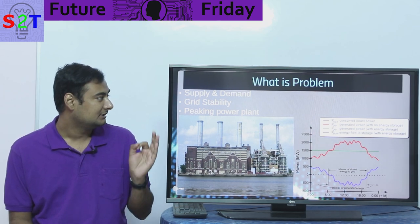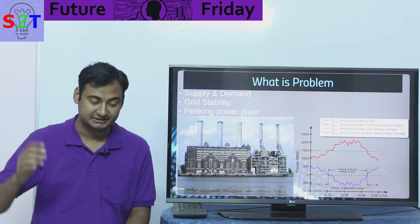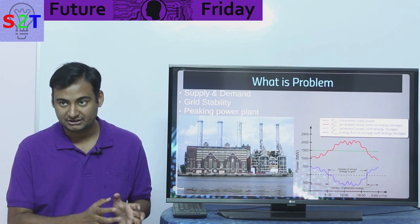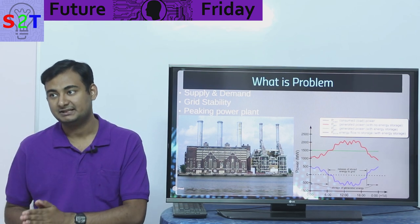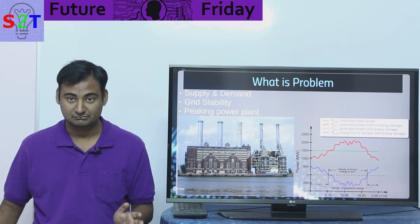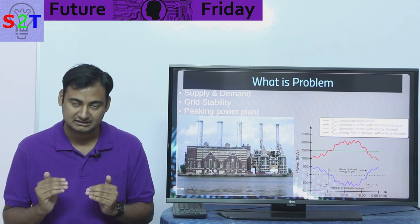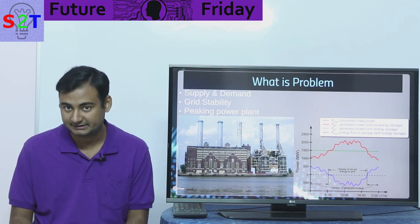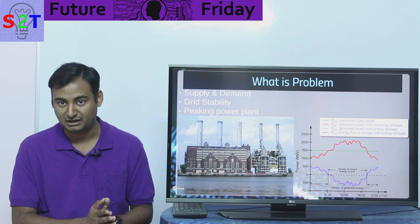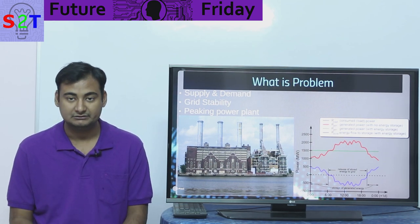First you have to understand the problem. The grid itself is not smart — the grid is dumb. The point is, right now the grid is very dumb, so we have to balance what we call supply and demand. Whatever power is being produced must be consumed almost instantaneously. There is no lag — if 500 megawatts is being produced it must be consumed, otherwise it will damage the grid. We always have to make sure within certain tolerances that supply and demand is matched. Without it, the grid becomes unstable, and especially with a national grid you can collapse a whole country just by messing up one power plant.